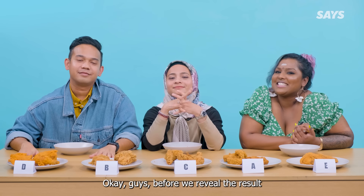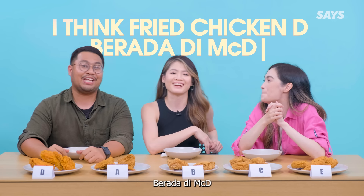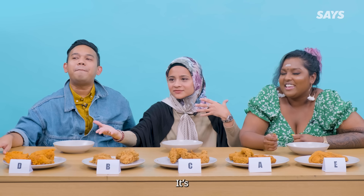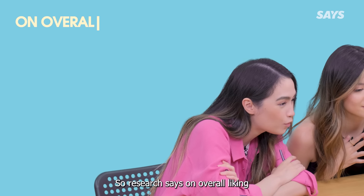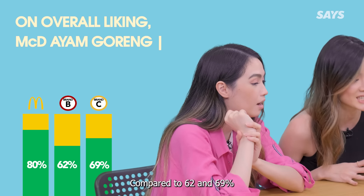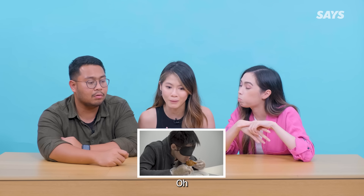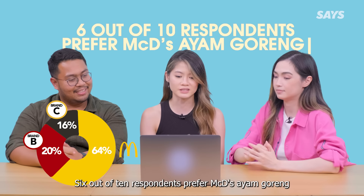Before we reveal the result, try and guess where the first ayam goreng is from. Chicken D. Marrybrown D. Producer, is that right? It is! Research says on overall liking, Marrybrown ayam goreng is enjoyed more — 62 and 69%. And 60% were able to identify Marrybrown ayam goreng. Were they blindfolded? Yes! Marrybrown is the clear preferred brand when it comes to ayam goreng. True! 6 out of 10 respondents prefer Marrybrown ayam goreng.